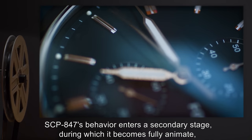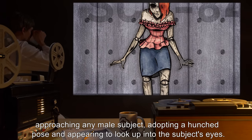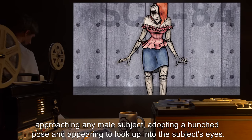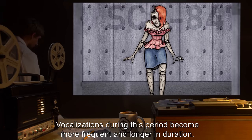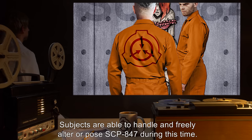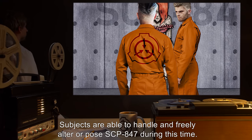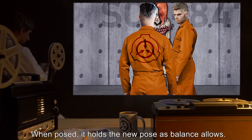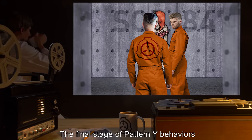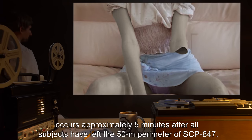After three to five minutes of the initial stage, SCP-847's behavior enters a secondary stage during which it becomes fully animate, approaching any male subject, adopting a hunched pose, and appearing to look up into the subject's eyes. Vocalizations become more frequent and longer in duration. Subjects are able to handle and freely alter or pose SCP-847 during this time; when posed, it holds the new pose as balance allows.